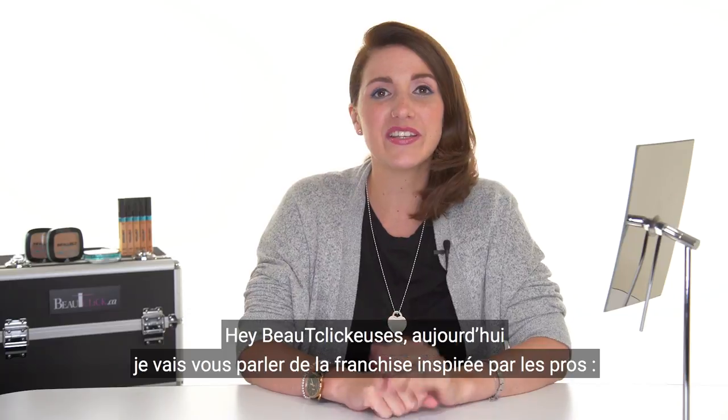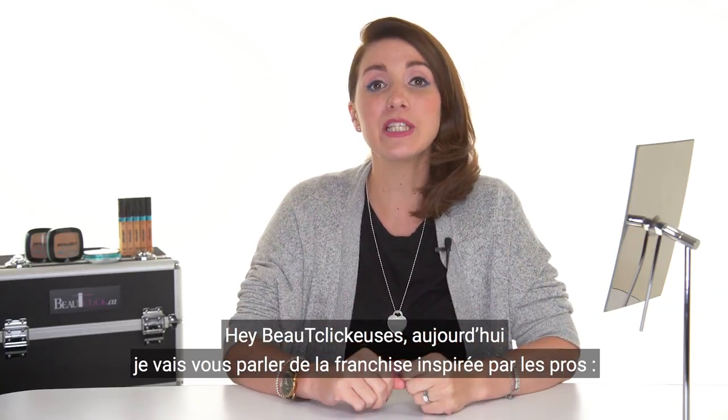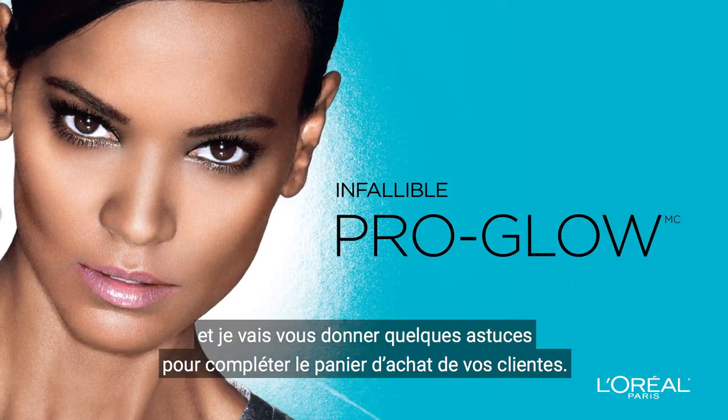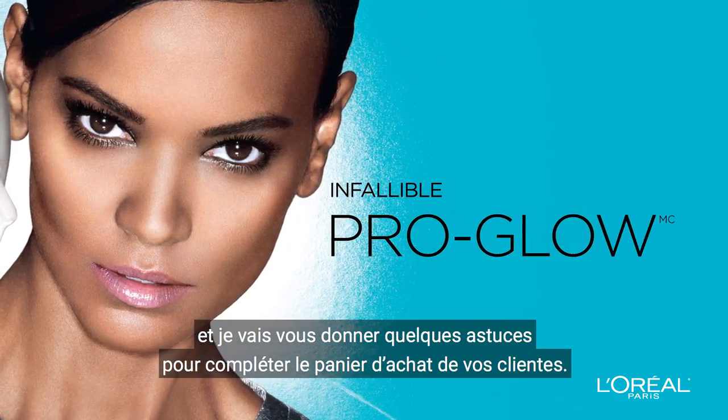Hey Beauty Clickers, today I will present you the L'Oréal Paris Pro-inspired franchise, Infallible Pro Glow, and I will give you some tips to complete your customer's purchase.